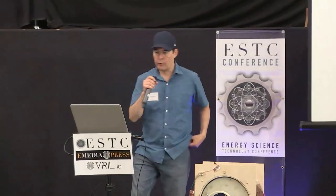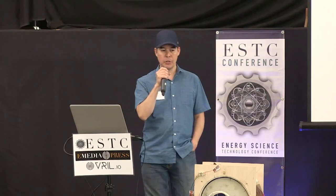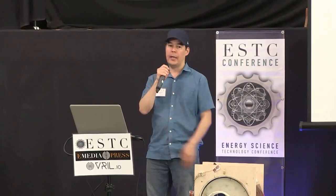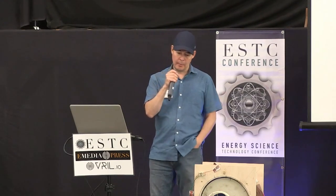Our next presenter is a retired chiropractor who lives down in the Boise area in southern Idaho. Over the years, him and one of his associates, Norman, who he considers his go-to expert — Norman has known John Bedini and they collaborated on different projects. Mike has been involved with Norman and they have been looking at developing some type of motor-generator system.